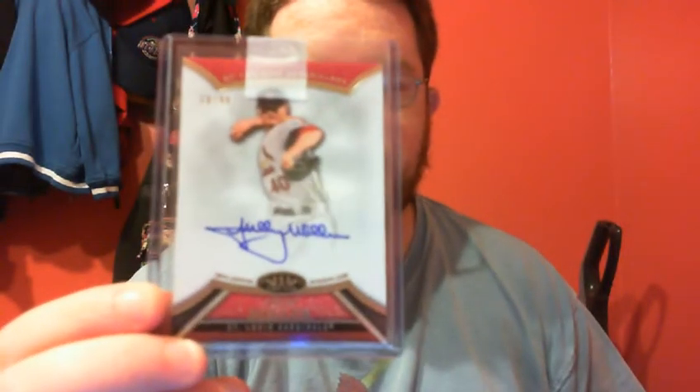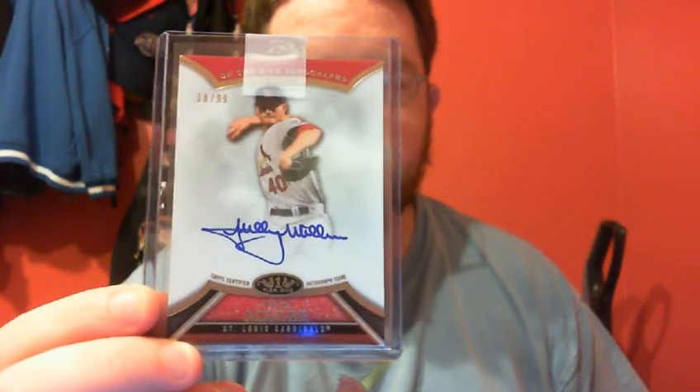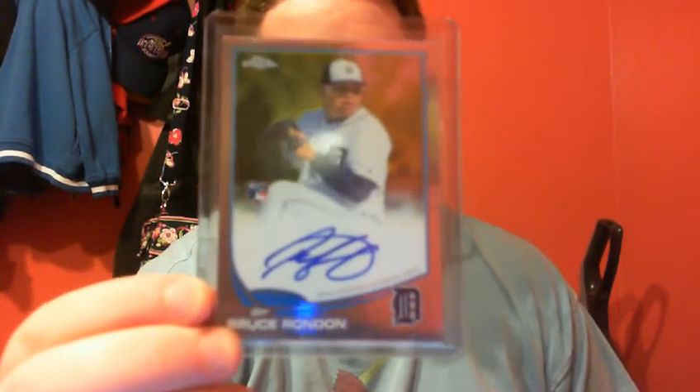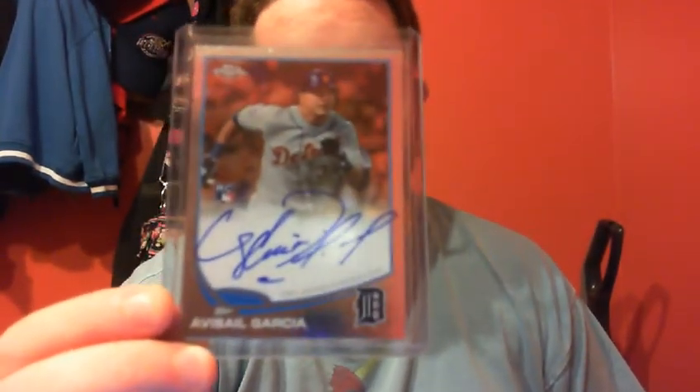Shelby Miller Tops Tier 1 Auto at $2.99. Bruce Rondon 2013 Tops Chrome Rookie Auto. Avisail Garcia Rookie Auto.